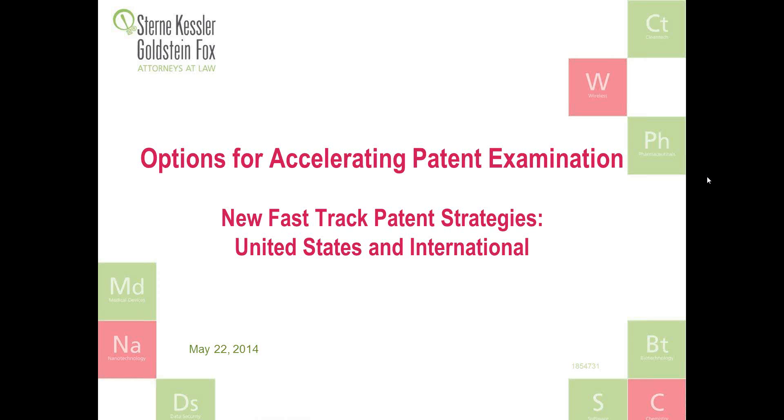Good afternoon, everyone. Welcome to the latest webinar produced by intellectual property law firm Stern-Tesler, Goldstein, and Fox. Today's topic is Options for Accelerating Patent Examination, where we will discuss new fast-track patent strategies in the United States and around the world.